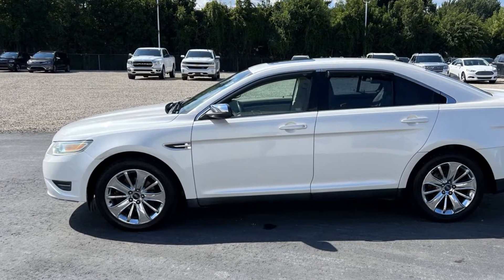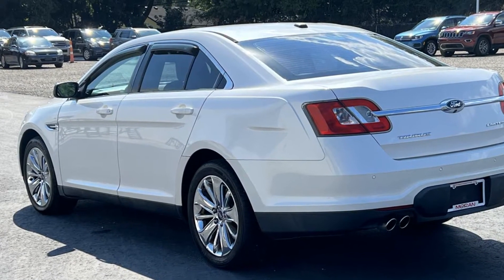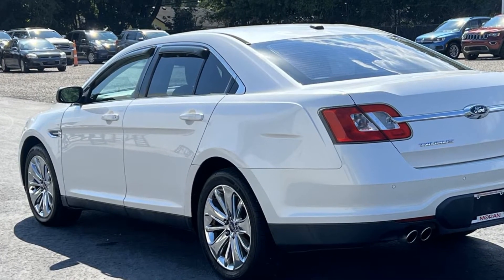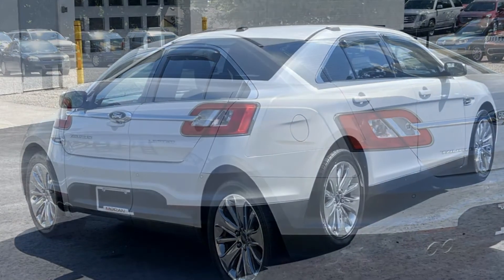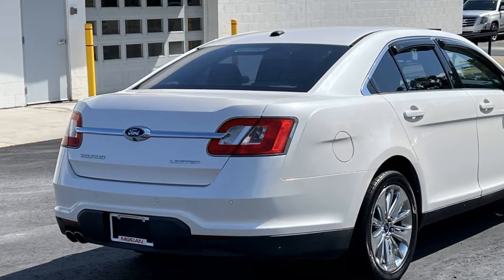Satellite radio, multi-zone air conditioning, parking aid sensor, heated side view mirrors, leather seats, wood grain trim, backup camera, memory seat, power driver seat, power passenger seat.